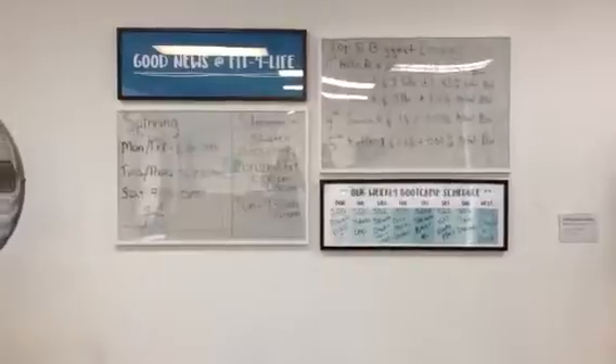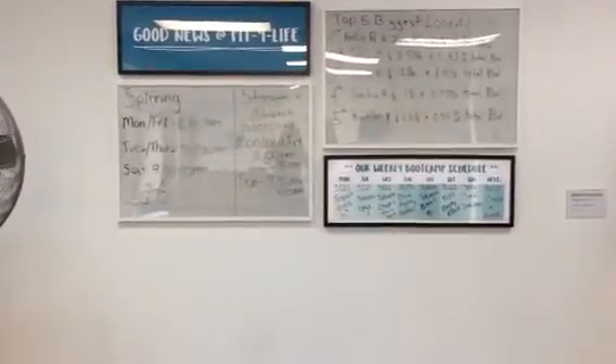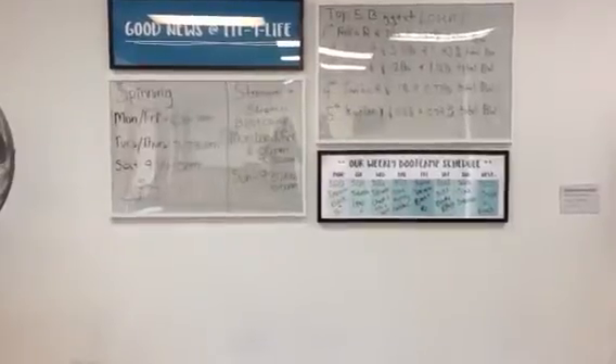When you come in, you want to put all of your goodies — your bags, your keys, your jackets — in the closet. We've got a little heads-up of what torture we have in store for you: our body part schedule is here, and also any cool local stats of our biggest losers for the week.